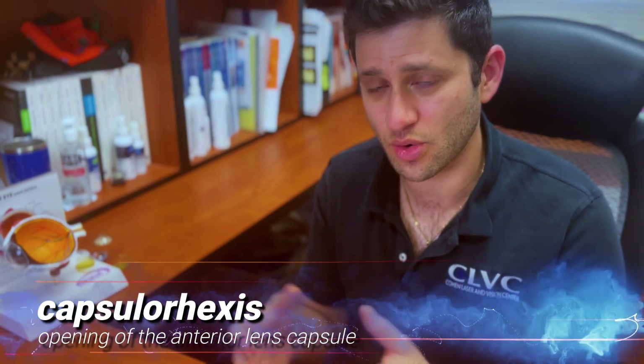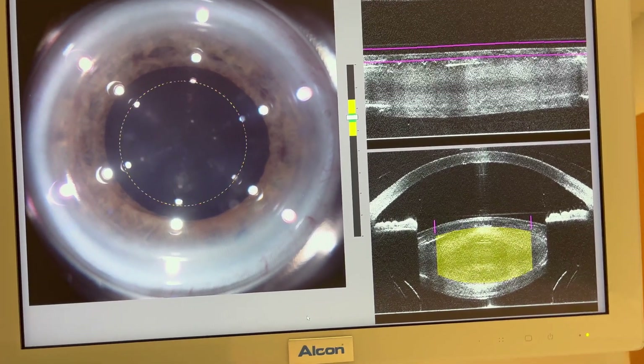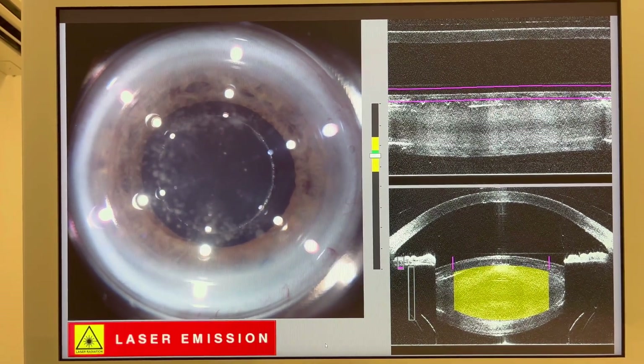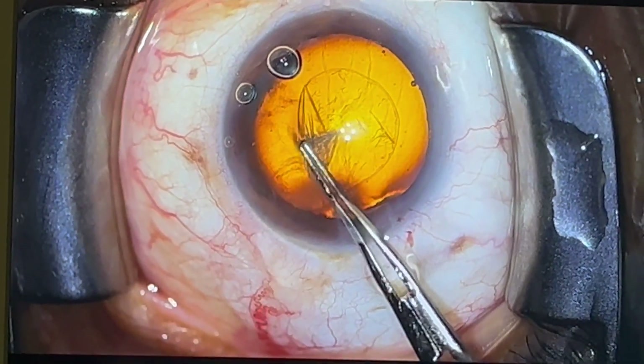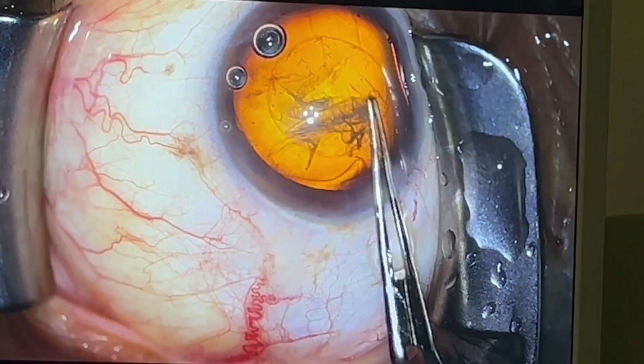The next step is called the capsulorrhexis — the opening of the capsule to gain entry into the middle where the nucleus or main structure of the cataract is. That can be done by laser, which creates a nice, perfect circle for good centration. If done manually, it requires a lot of dexterity from the surgeon and sizing can be variable, though some studies suggest the structural integrity of a hand-made capsule window may be slightly stronger. For perfect centration, the laser does a better job, but both can be done effectively.